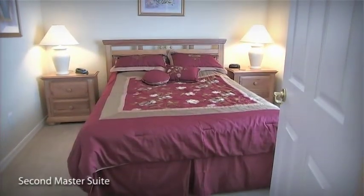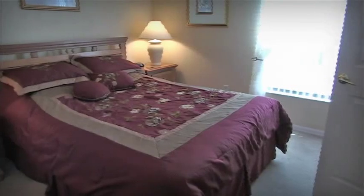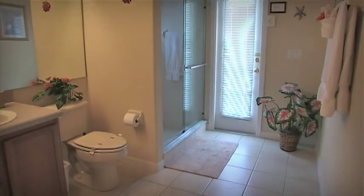Last, but certainly not least, is a second master bedroom suite. This room offers a large queen-size bed and private all-suite bathroom, which leads out onto the pool deck.